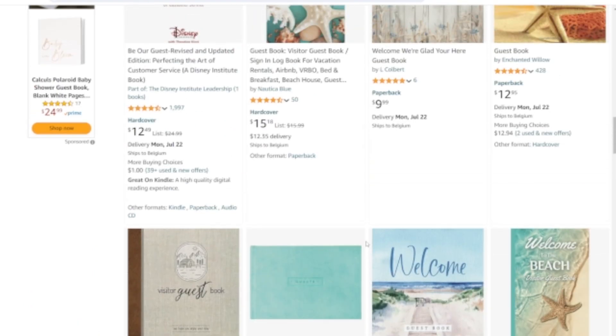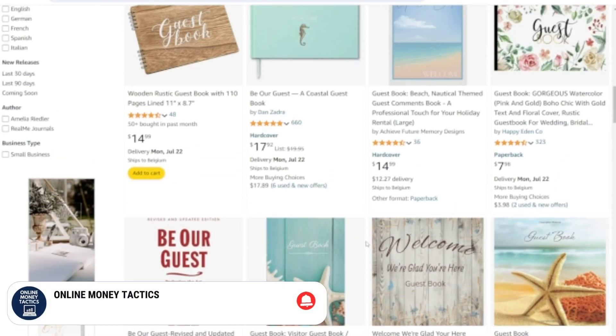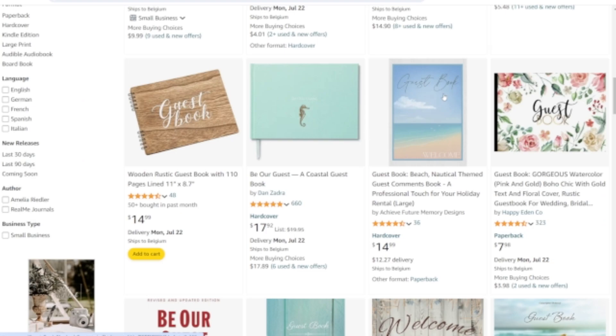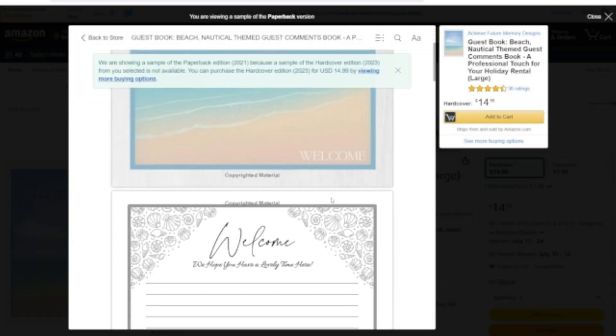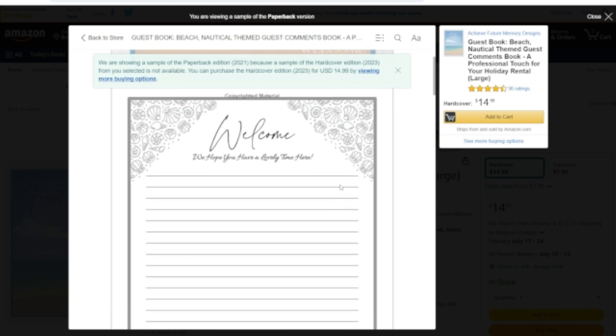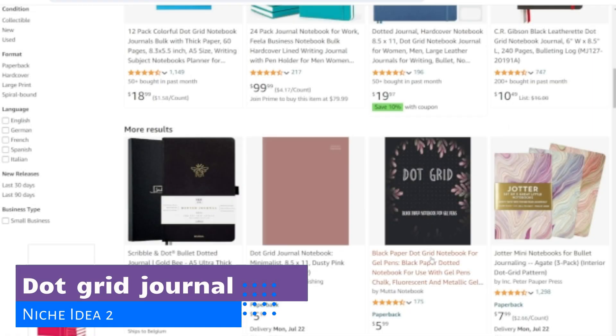Let your imagination run wild. You can create simple guest books for hotels or Airbnbs, where guests leave their tips or remarks, or you create an attractive guest book for a specific niche like a wedding or baby shower. Use Canva or any other publishing software to make a simple design with a few lines, add a flower border to it, duplicate the pages and your guest book is ready to upload.